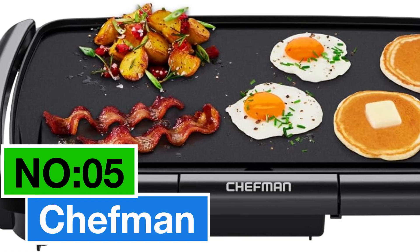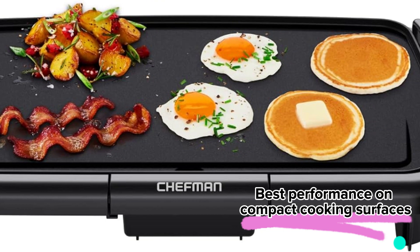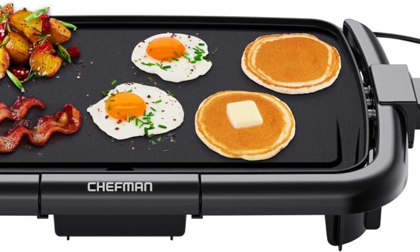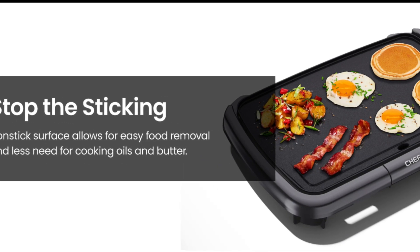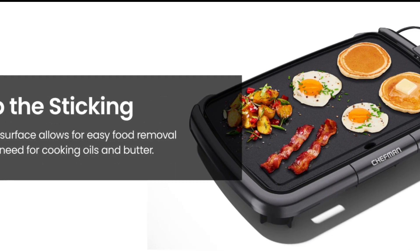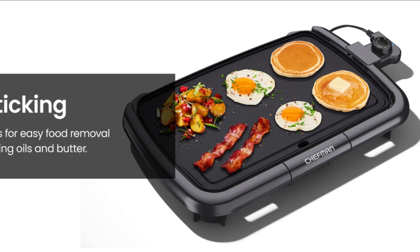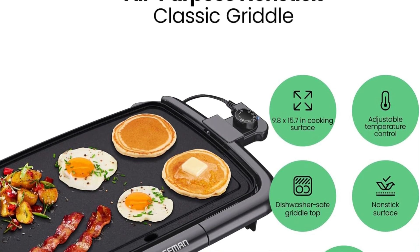Number 5: Chefman. My foremost choice for best performance on compact cooking surfaces. This griddle is perfect for smaller spaces, but still packs a punch with its 9.8 by 15.7 inch area. The adjustable temperature control — 200 to 420 degrees Fahrenheit — has got you covered for warming, frying, or grilling meat.